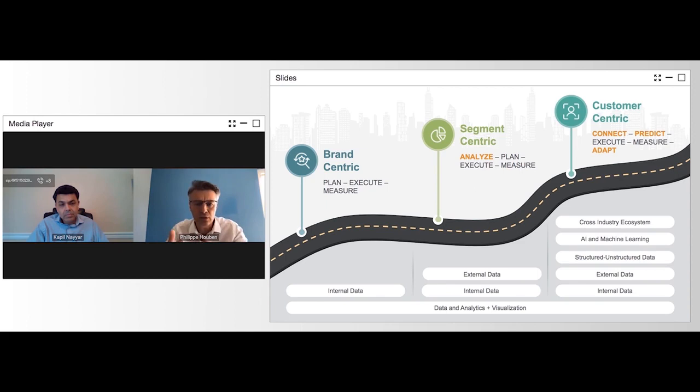We are pulling additional data sets, building on our data, analytics, and visualization tools. But if we are serious about being customer-centric, let's connect our internal and external people. Let's try to predict, let's try to determine what is the most appropriate message to that physician, what is the best channel to reach out to them, how can we help them identify the patients who should be treated. So we want to commit, predict, execute, measure, and adapt.